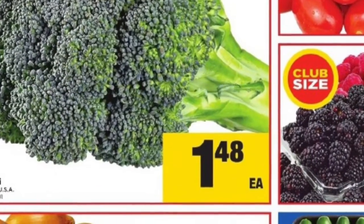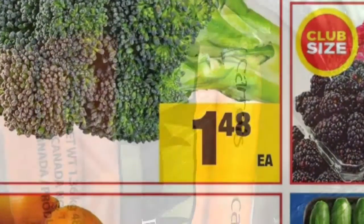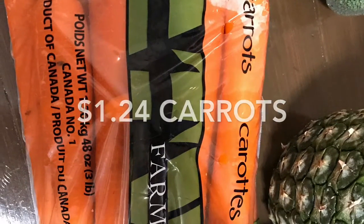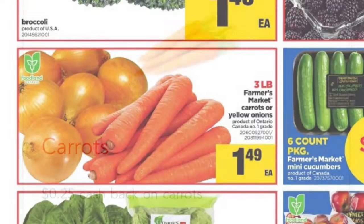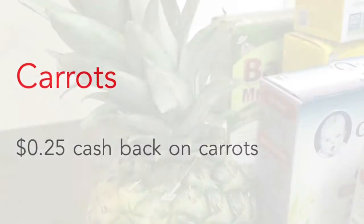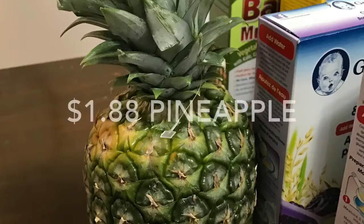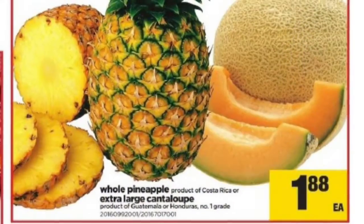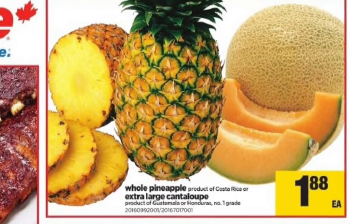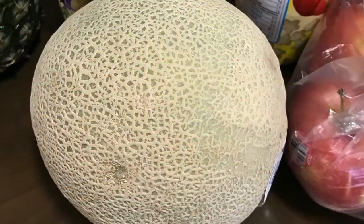The broccoli was only $1.48 this week — I grabbed two of them. This was a Real Canadian Superstore ad I price matched, so no coupon required. Three-pound bags of carrots — I seem to get those almost weekly — worked out to $1.24. They're on sale at Superstore for $1.49 and I redeemed 25 cents cash back from the app Caddle. The pineapple was only $1.88 — I price matched the Real Canadian Superstore ad again, no coupon there.